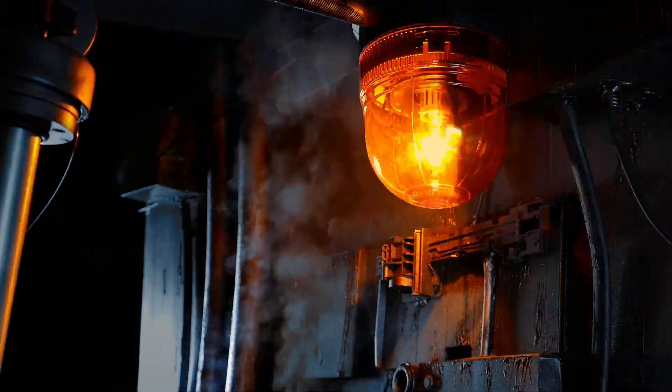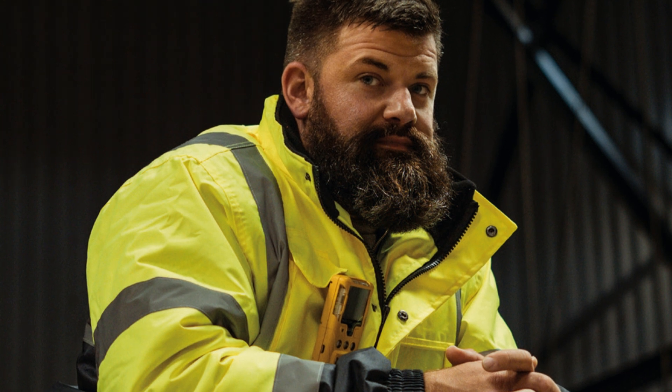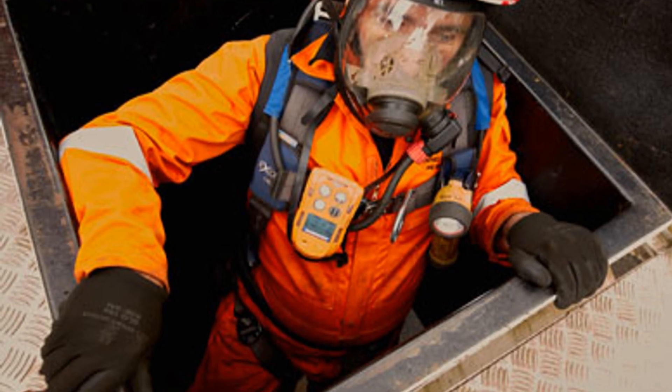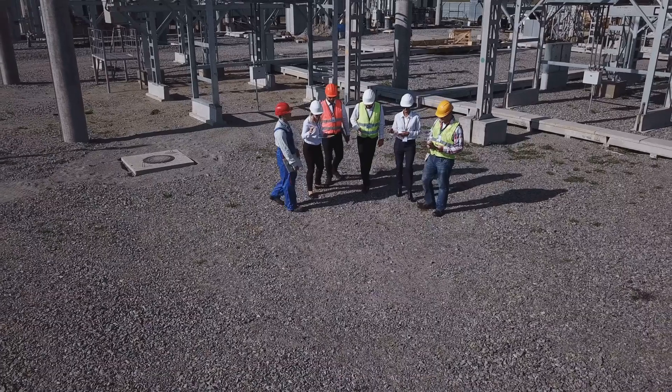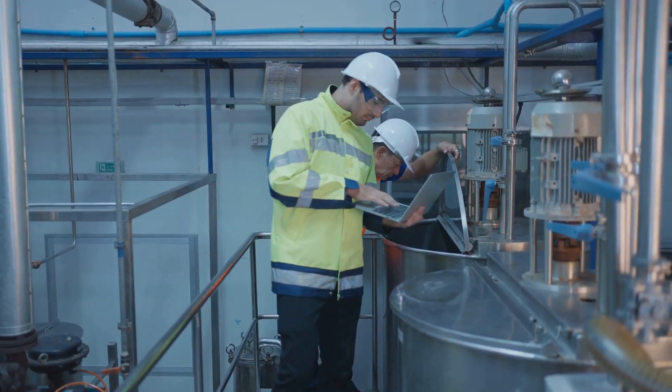If an alarm sounds, it means immediate action is required. Never ignore it. Exit the space and report the reading. Oxygen's dropped — monitor's showing 19%. I'm exiting now. Establish a clear emergency plan before entry. Everyone should know what to do if an alarm is triggered.